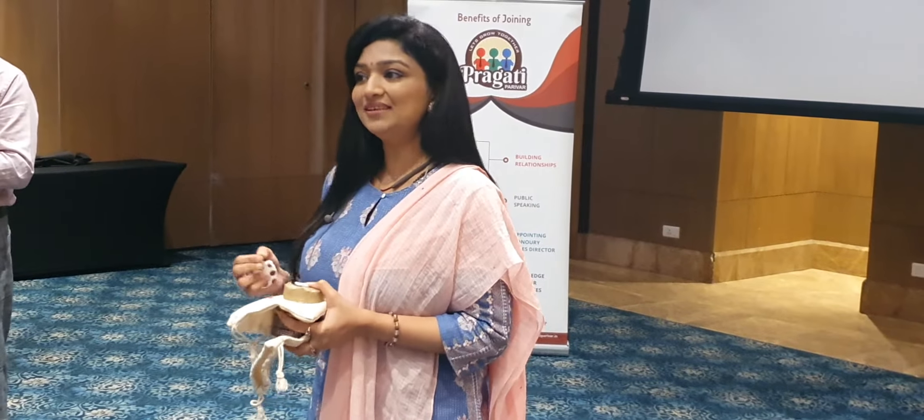Today it is our third year — Amora is stepping into its third year. September 2019 we started. Because of that I have put up a huge discount, especially on our soap and many other products also. Price list maine WhatsApp ki thi group pe. So you can come and avail the discount and the opportunity. Thank you so much for your support.